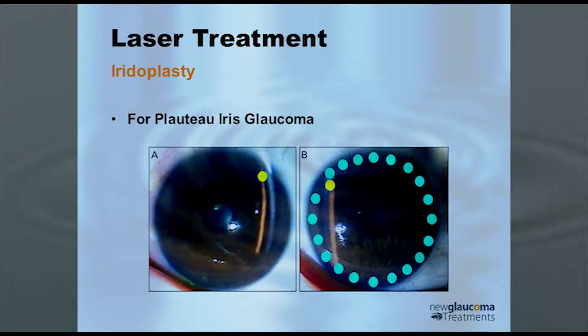Iridoplasty — the 'plasty' means instead of making a hole, you're basically shrinking the iris. This is used in plateau iris. As you can see in this picture, here's the iridotomy. When the iridotomy doesn't work in plateau iris, you then do an iridoplasty — you make a whole bunch of little spots that pull the iris away from the angle.